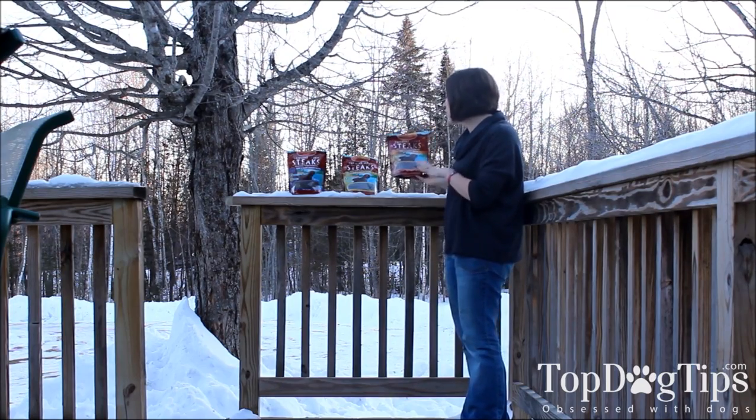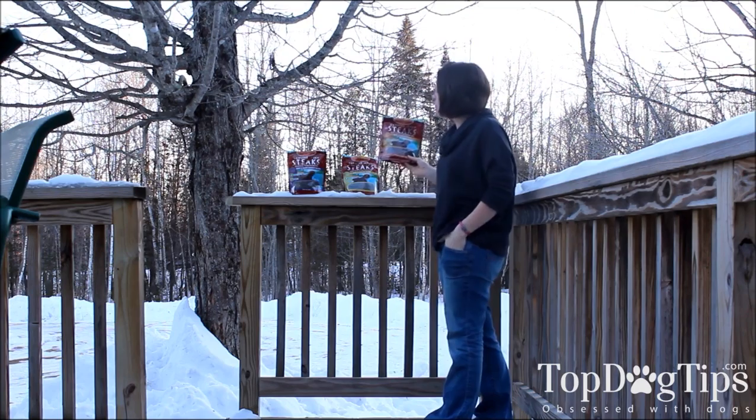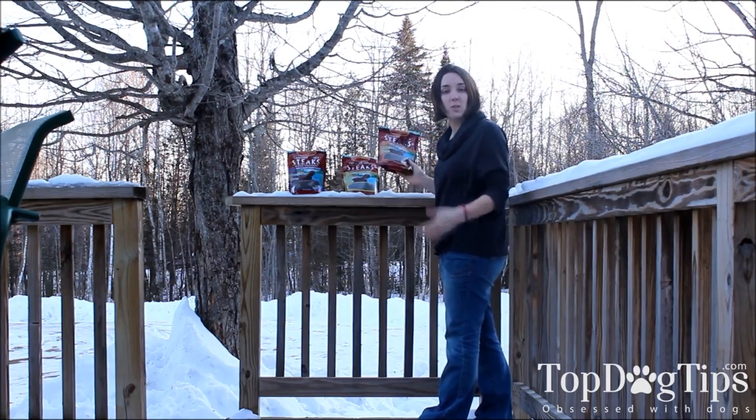We have these genuine jerky steaks from Zoox that we are glad to be giving away this week. You can win all three flavors of these — there is a beef and carrot, beef and potato, and beef and sweet potato.